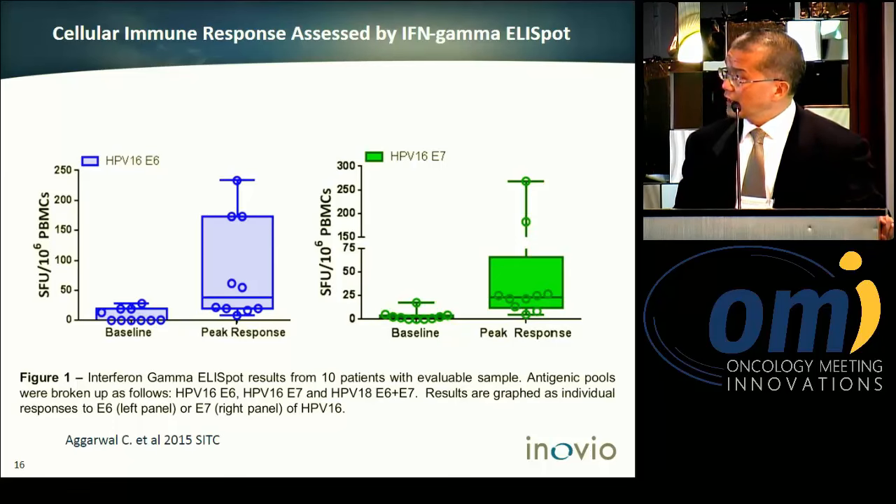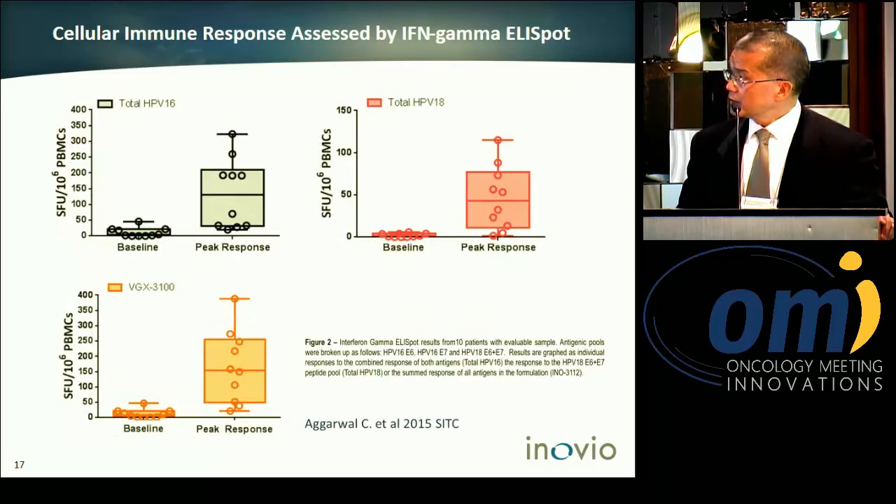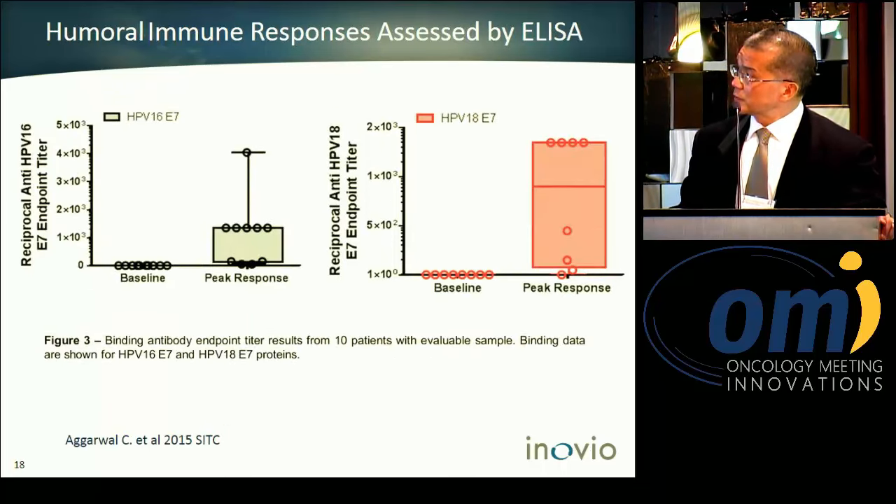We demonstrated antigen-specific cellular response assessed by interferon gamma ELISpot, showing a peak response above baseline. This was assessed against E6 and E7 antigens individually and in combination for both HPV-16 and HPV-18. We also demonstrated specific antibody production against both HPV-16 and HPV-18 antigens.